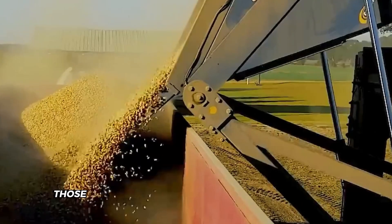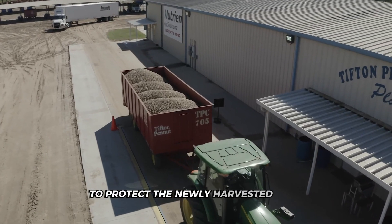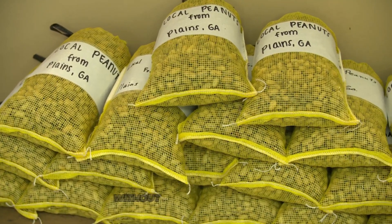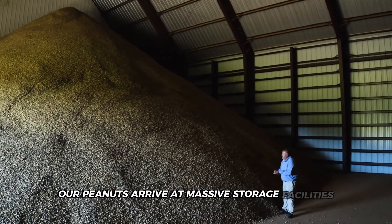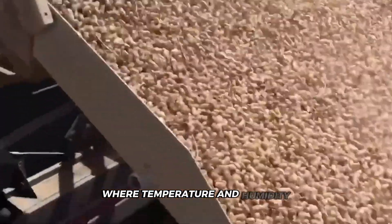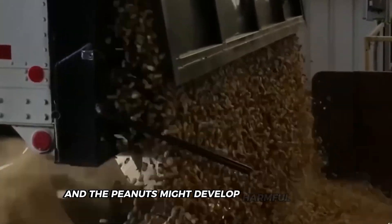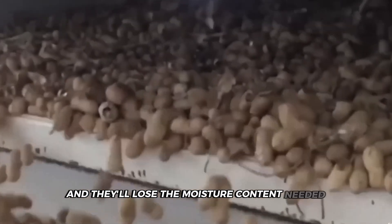Once harvested, those peanuts need to get to processing facilities quickly. They're loaded into specialized trucks with controlled environments to protect the newly harvested crop — not ordinary dump trucks, but vehicles designed to handle delicate cargo without damaging the shells. From the trucks, the peanuts arrive at massive storage facilities that look like giant warehouses from the outside. Inside, they're technological marvels where temperature and humidity are precisely controlled. Too warm or too humid and the peanuts might develop harmful molds or start to rot. Too dry and they'll lose the moisture content needed for proper processing.